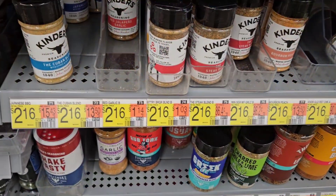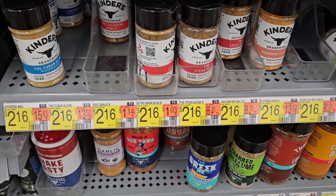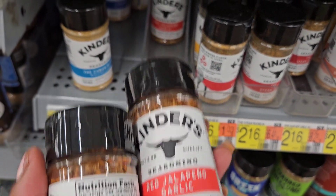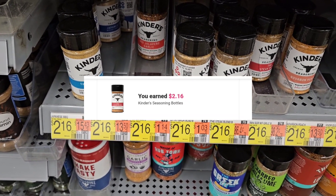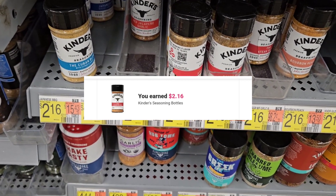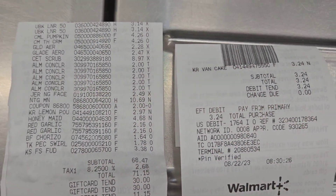I'm gonna pick up some seasoning — just this red jalapeño garlic, priced at $2.16. Ibotta requires you to pick up two to get $2.16 back, so it's gonna make one of these free. We cook and I season my meat, so why not pick up some seasoning.